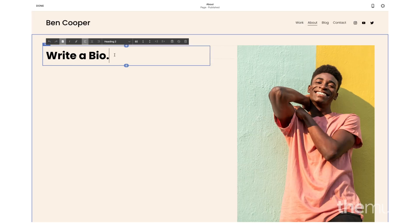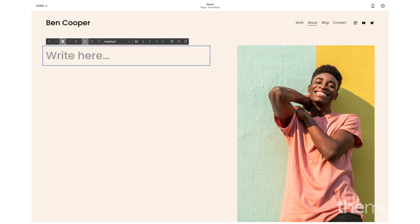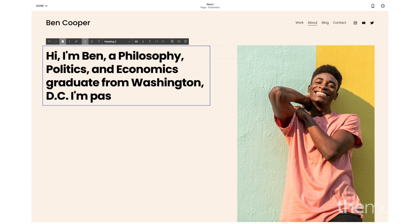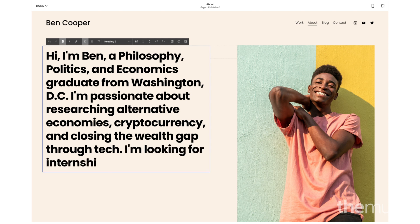Next, write a bio. This should be a concise summary of everything you want employers to know. Who are you? What are your passions and skills? And what is your dream career?